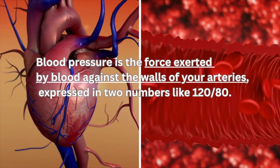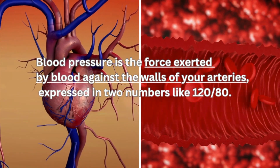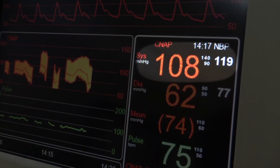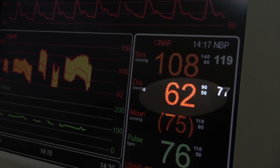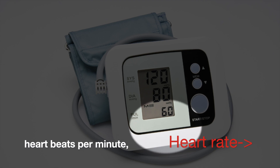Let's kick off things with some basics. Blood pressure is the force exerted by blood against the walls of your arteries, expressed in two numbers like 120 over 80. The first number, systolic pressure, represents the force during the heart's contraction, while the second, diastolic pressure, is the force during its relaxation. Meanwhile, heart rate is the number of heartbeats per minute — a straightforward measure of your heart's rhythm.